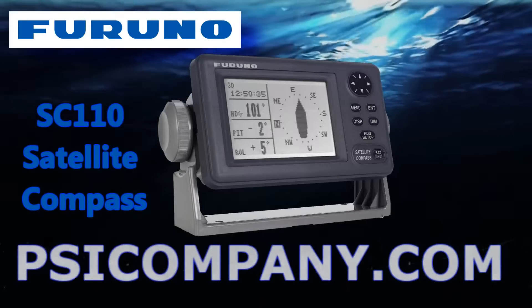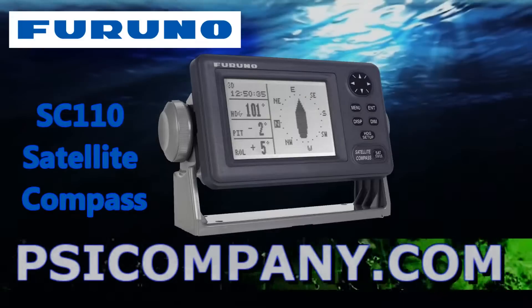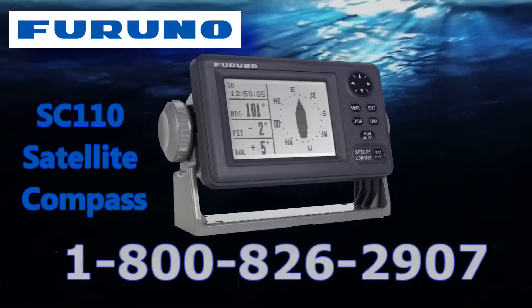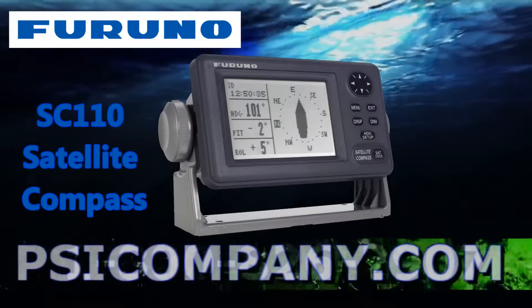Welcome to PSICompany.com Marine Electronics video series. We are talking about the Furuno SC110 Satellite Compass. This is the top-of-the-line satellite compass in the Furuno Marine Electronics line, and it produces 0.5 degree accuracy, which is the highest accuracy resolution.